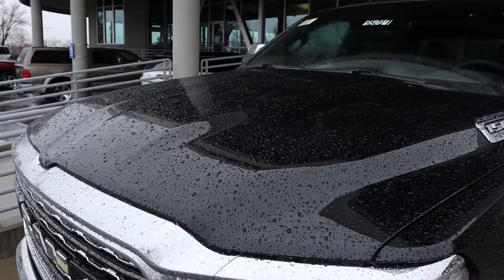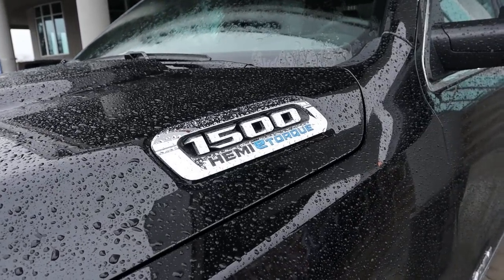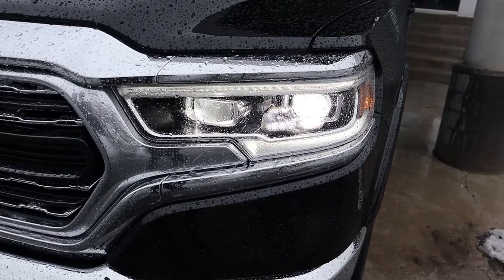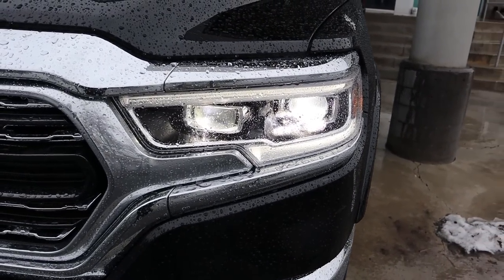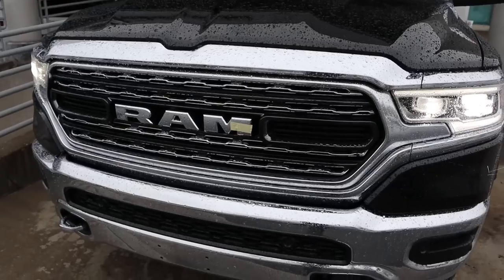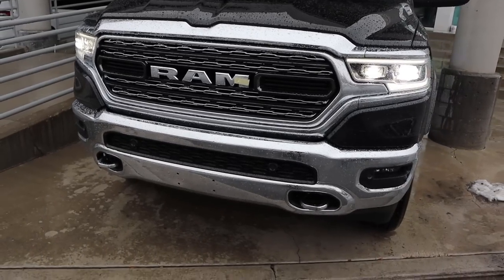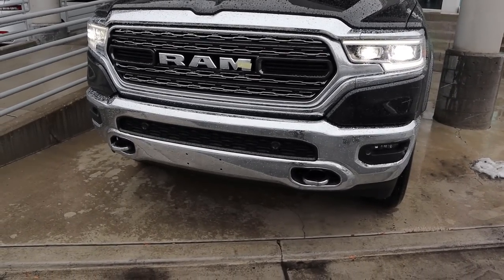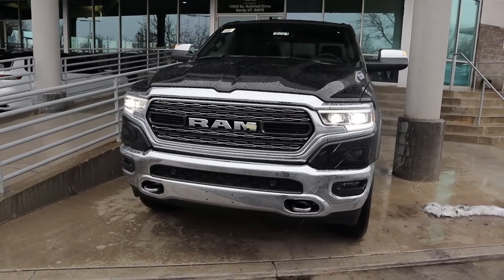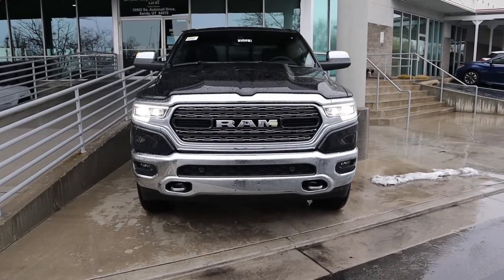Starting with the hood, you can see it's raised in the center portion and we have a 1500 HEMI eTorque badge on the side. Taking a look at the front end, there are LED daytime running lights with the headlights — super bright. We have the Limited chrome front grille, fog lights down below, recovery hooks, and parking sensors as well. Putting it all together, I think the Limited still looks great for a luxury truck.